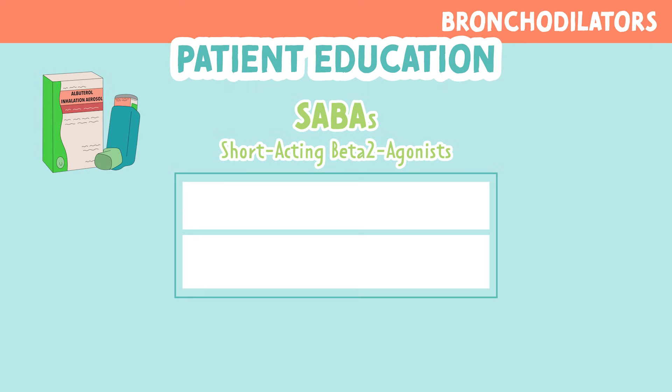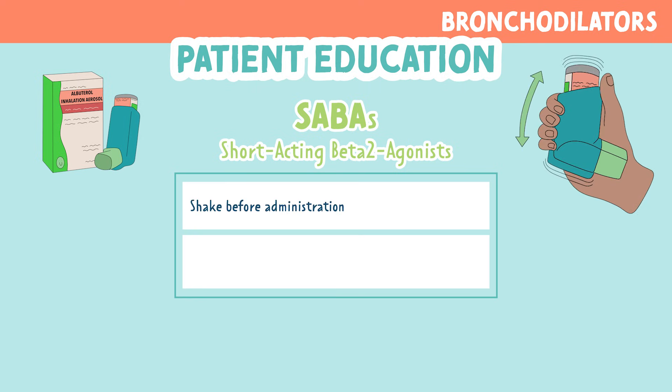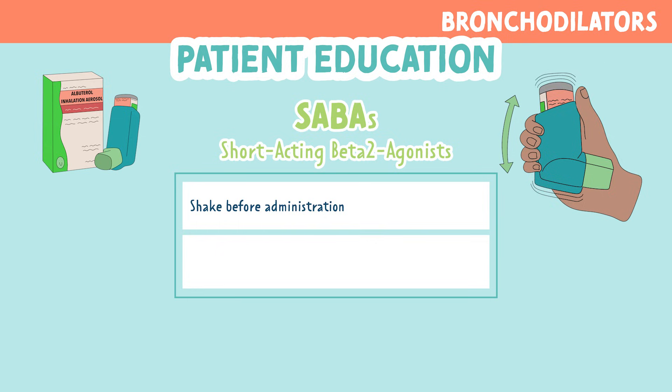Let's look at some patient education for SABAs specifically. You want to educate your patient to shake before administration. You also want to educate them to not exceed three doses of two to four puffs every 20 minutes.